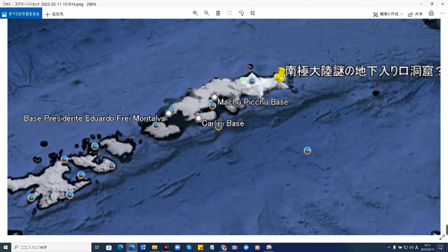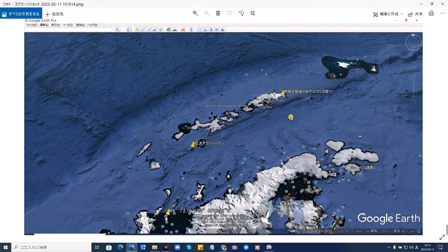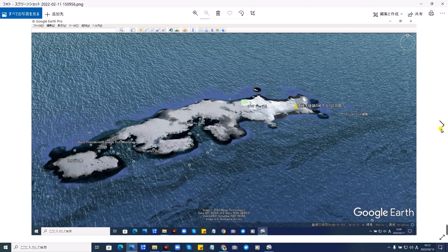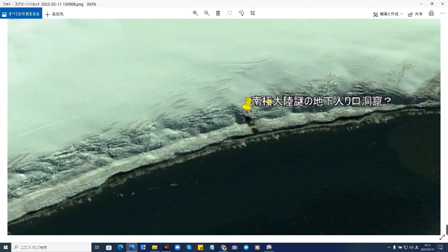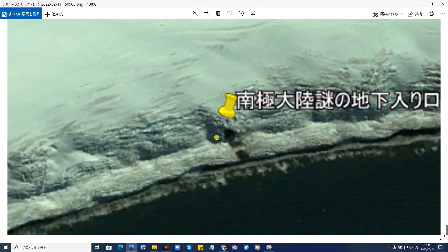これが南極大陸、大陸の北側となります。それのちょっと上の方にあります、これがサウスシェトランド諸島となります。私がピンで止めているこの位置で見つかりましたので詳しく見ていきます。こういった島になります。これが拡大したところで、この島の氷河といいますか、完全に積もった雪と氷の側面に、ここは海ですよね、その側面にぽっかりと洞窟のような穴があります。